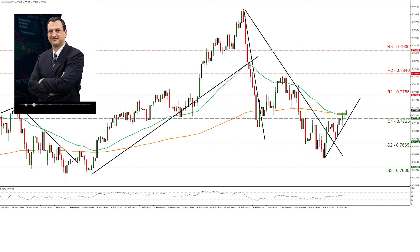Should the bulls maintain control over the pair, we may see it breaking the 0.7785 resistance line and aim for the 0.7840 resistance level, which capped the pair's ascent on the 3rd of March, while even higher we note the 0.79 resistance barrier. Should the bears be in charge, we may see AUDUSD breaking the 0.7725 support line and aim for the 0.7665 support level that prevented any further losses on the 10th of March. Even lower, we note the 0.76 support hurdle that kept the pair afloat early February.